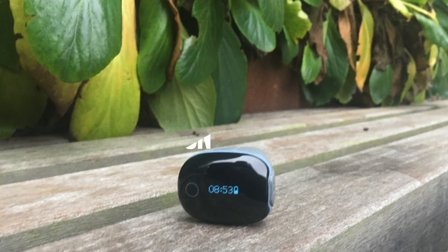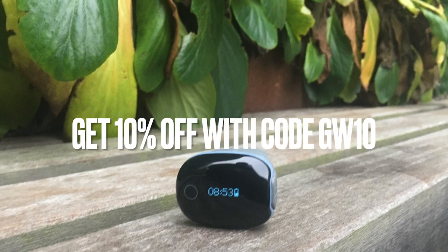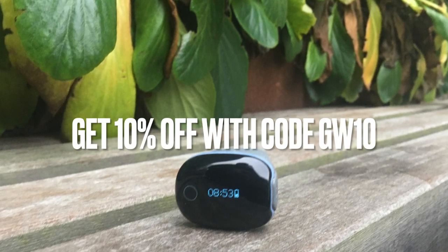To sweeten the deal, click on the link below and use coupon code GW10. This will give you a 10% discount on your purchase.